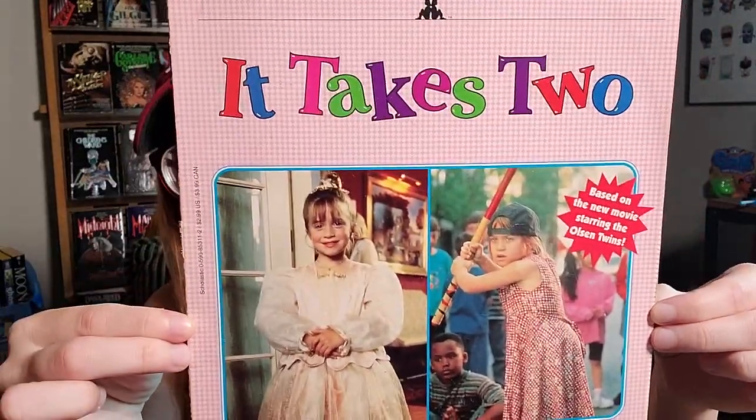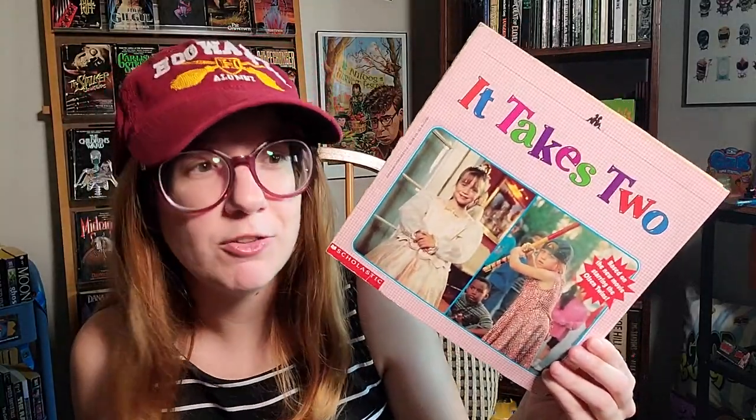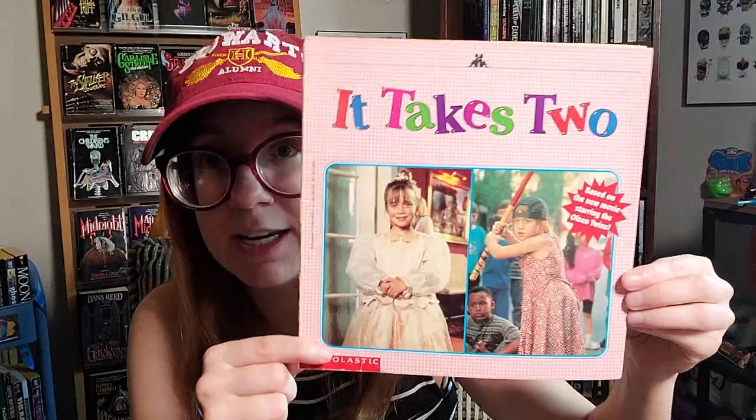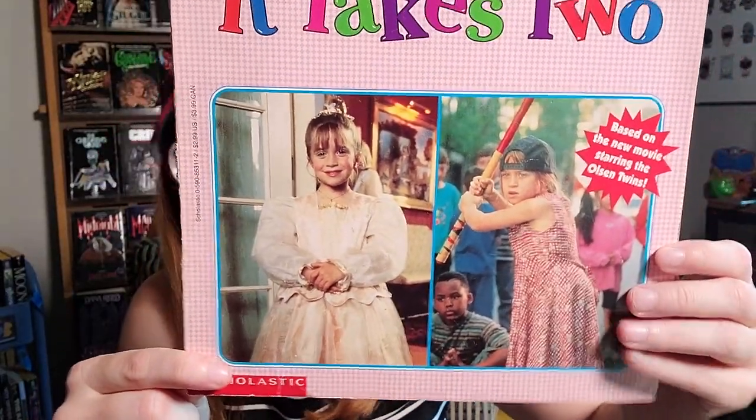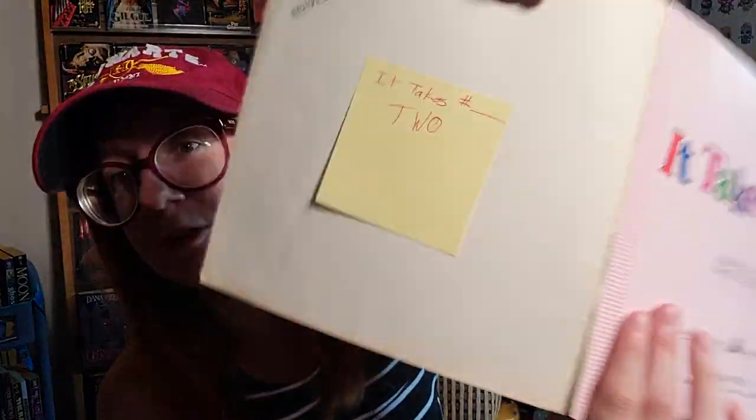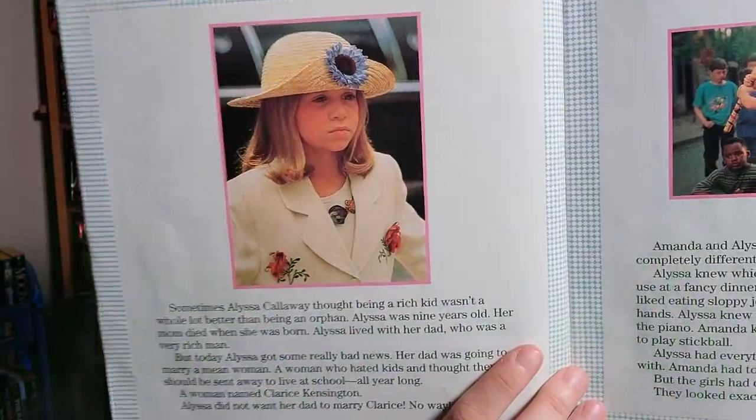Here's one I was super excited to find — a little mini kids novelization of It Takes Two, which is my favorite Mary Kate and Ashley movie. They did a lot of movies including straight-to-VHS ones, whereas It Takes Two was a bigger film with great actors surrounding Mary Kate and Ashley. I actually re-watched it a year or two ago — it's got a lot of heart and a romantic angle to it. Look at this totally 90s old school book. And of course there's my little fake library label on the inside from when Kristen and I played librarian.